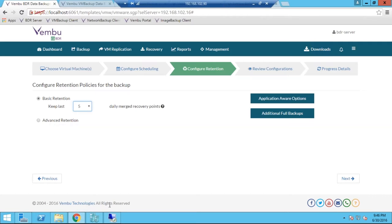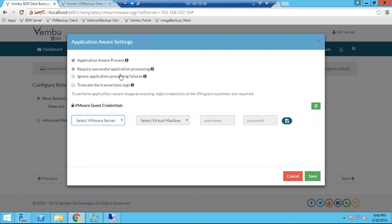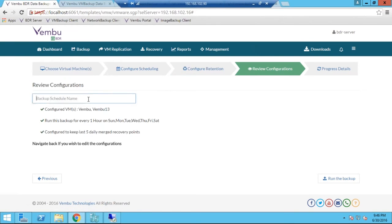This is achieved by enabling the application-aware processing option. If you select Enable and choose Require Successful Application Processing, during the backup job it will check whether the applications running inside the machine are consistent and only run the backup once it confirms the application is healthy — so you can perform application-level granular recovery from a single image-level or virtual machine-level backup. Since application logs are sensitive, you can also truncate the logs after a successful backup using this option. Then just review the configuration, provide a name for your backup job, and hit Run Backup.